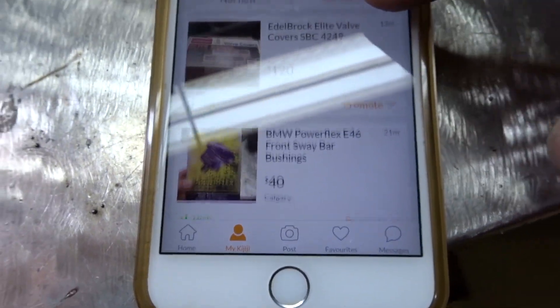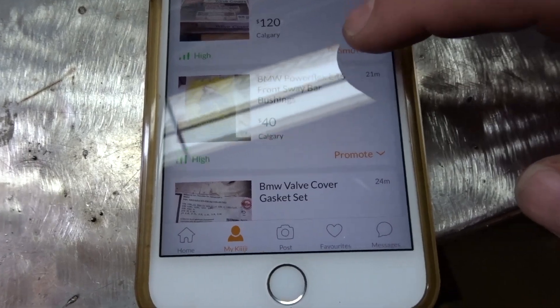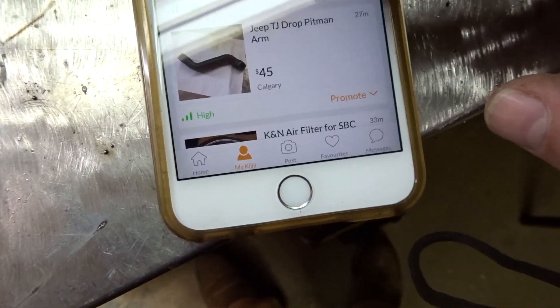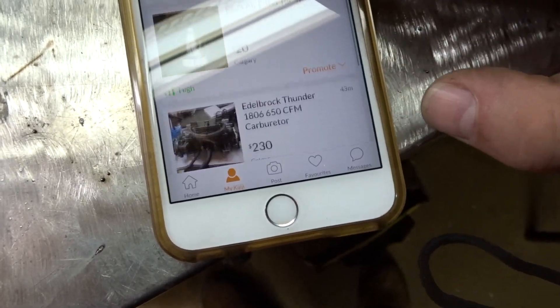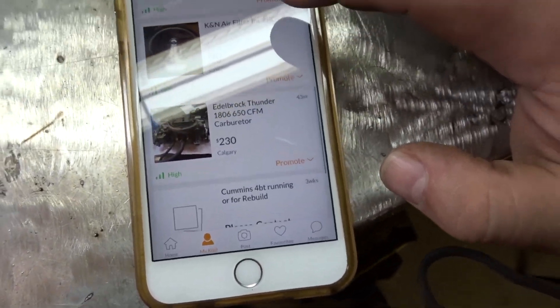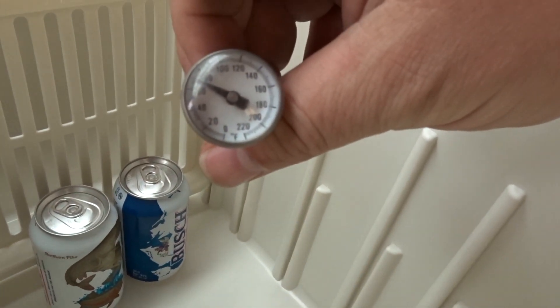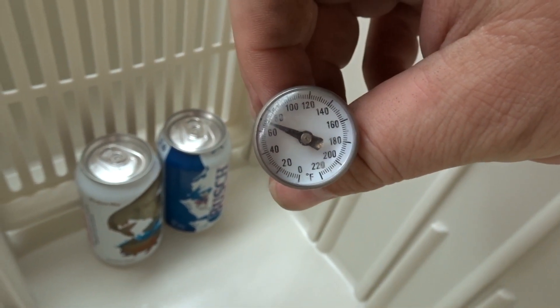While waiting for the temperature to stabilize, I decided to go online and post a bunch of parts: Edelbrock valve covers, front sway bar bushings from a BMW, a BMW gasket set, a Jeep TJ Pitman arm, an SBC, and a carburetor from a lowrider I built many years ago. Let's have a look at the ambient temperature inside the cooler as our baseline — we're at 70 degrees.